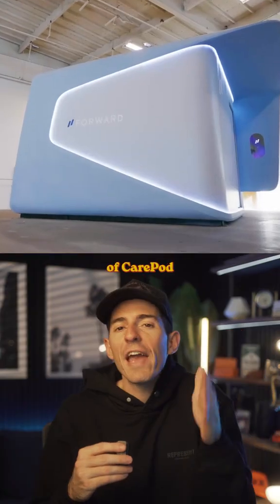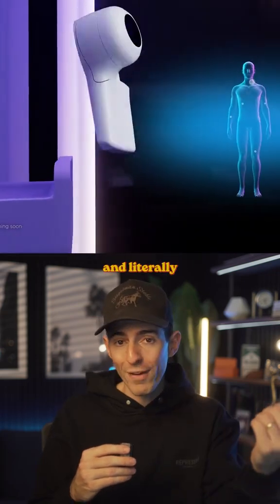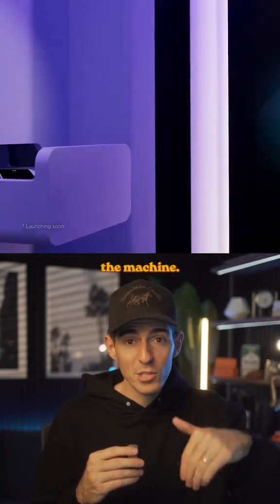Here's the coolest part — they think of CarePod kind of like a medical vending machine. When a patient wants a test, the pod opens a drawer and literally dispenses everything you'd need. You take the equipment, run the test, and put it right back into the machine.